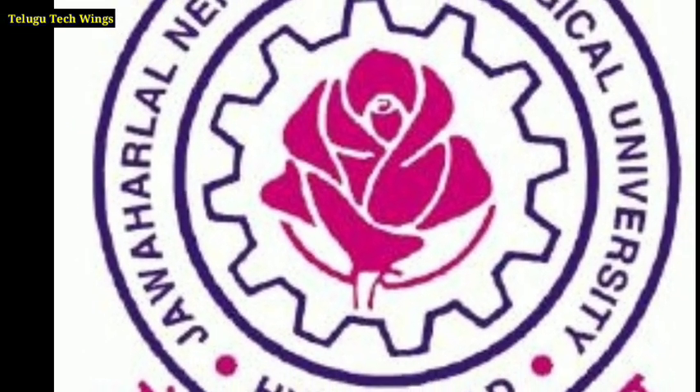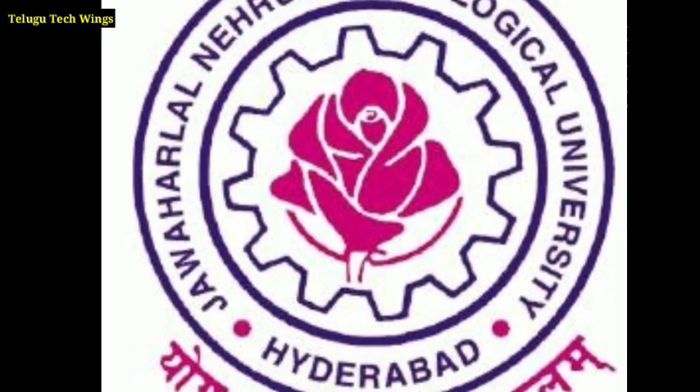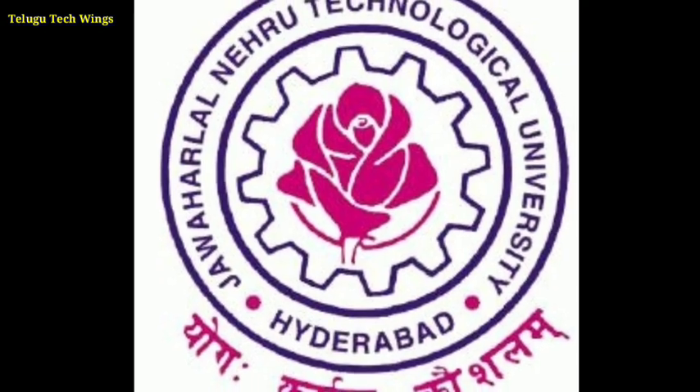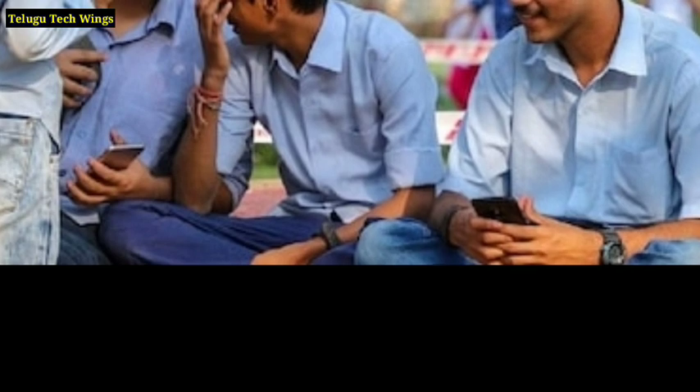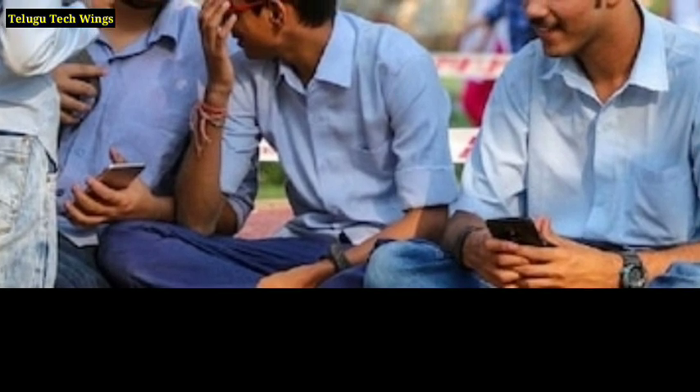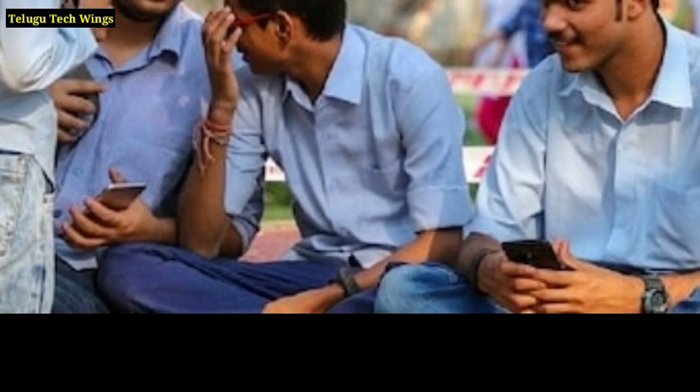Hi, hello, welcome to my channel Telugu Tech Wings. Friends, this update is related to JNTU Hyderabad — specifically about BTECH, CMM, as well as PC certificates.